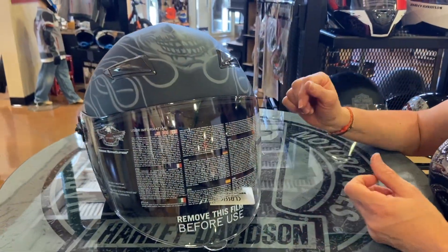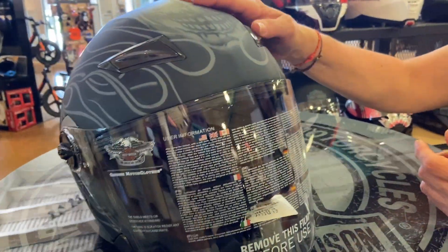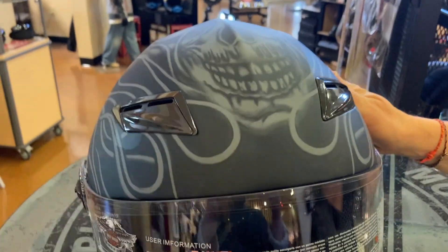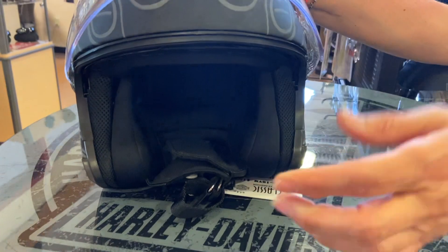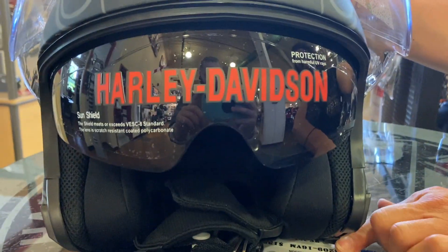And then we have the three-quarter helmet. The three-quarter helmet has venting to let your head breathe, has a face shield that is removable on this particular helmet, and it does have a sun shield.